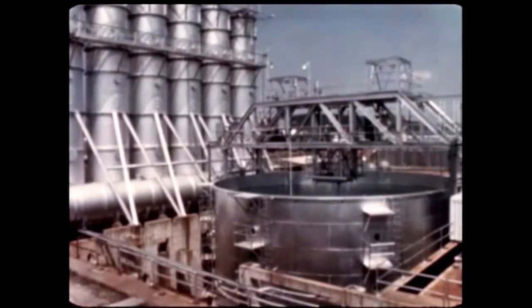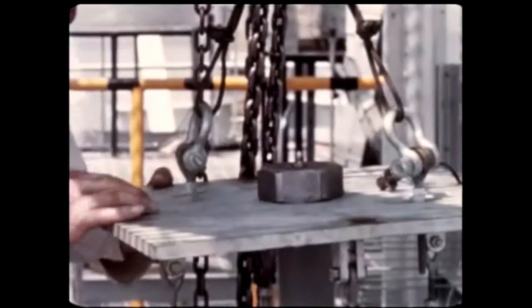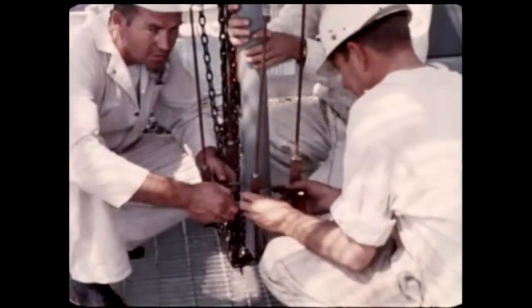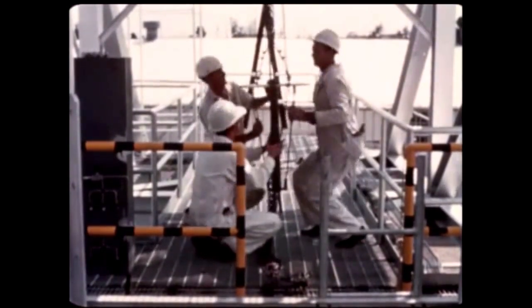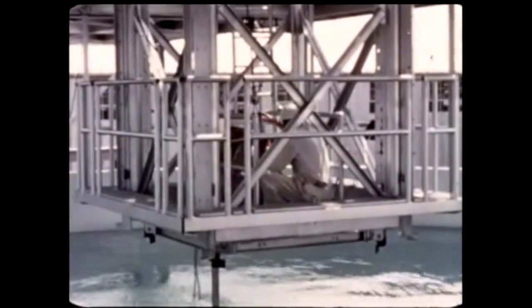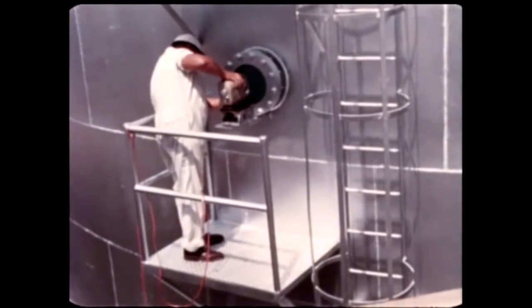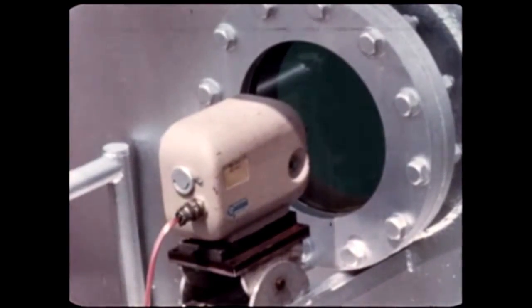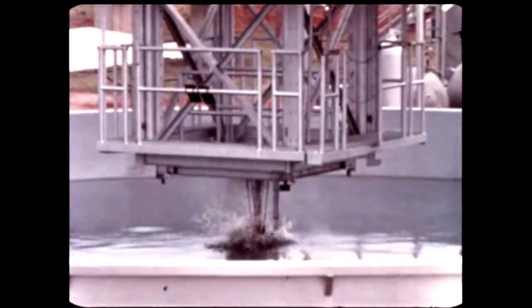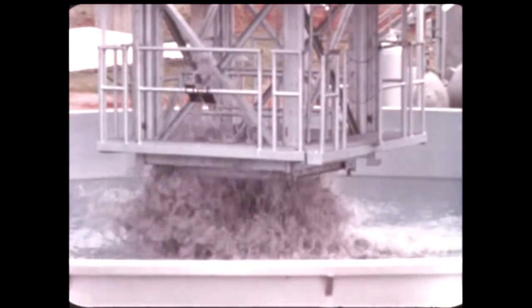A new jet impingement test facility was placed in operation this quarter to study the feasibility of launching space vehicles directly over a large body of water. Small solid propellant motors are presently being used in tests. Later, F1 models will be fired singly and in clusters. The stand is designed for up to 50,000 pounds thrust. Its platform can be varied from 0 to 10 feet above the water surface. Portholes in the tank allow for photographic instrumentation. The tank is 51 feet in diameter, 24 feet deep, and holds 350,000 gallons of water. Splash effects, jet penetration paths, and effects of underwater deflectors will be studied.